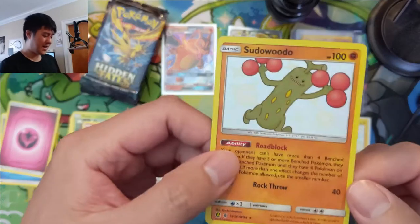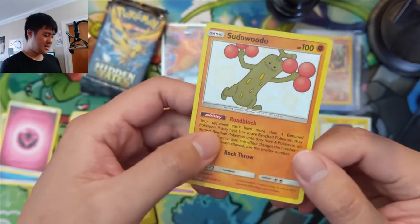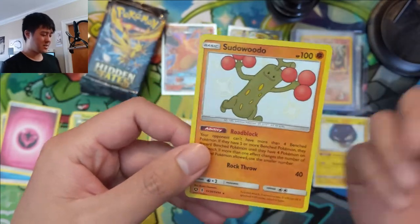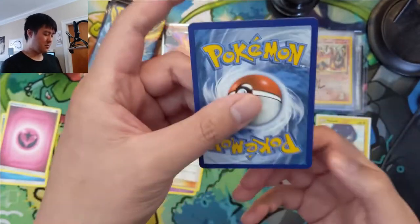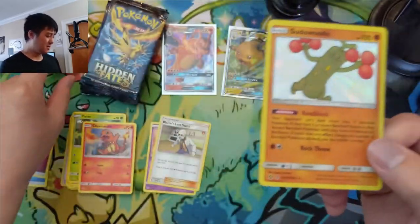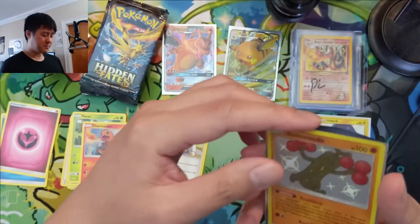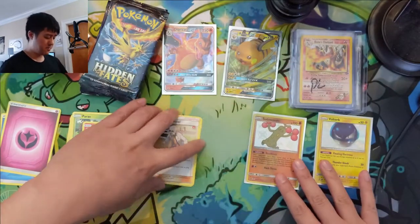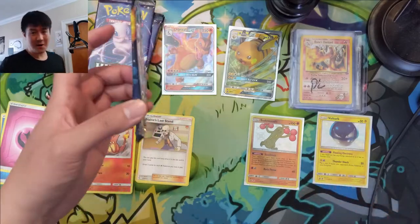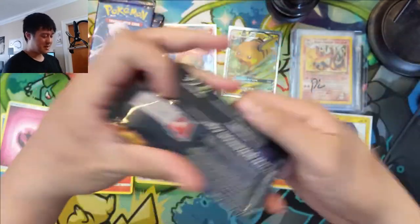Our second pack has a Shiny Sudo Wudo — we got the Pickle Rick card — and this is another textured one. It has that texture where you feel the edges kind of lift up a little bit. This one's a little off-centered but I love this card and the ability is actually super good, really annoying in Expanded especially if there's a Skyfield on the board. So far we're two for two — that's great.